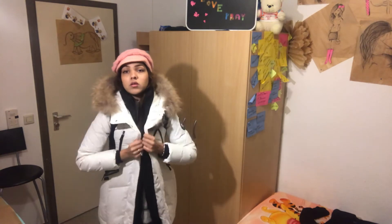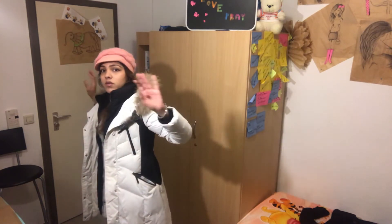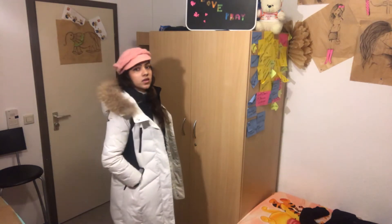Moving on to the next features: it has nice side pockets with a zip. If you're not using them you can zip them up, otherwise you can always keep your hands inside to keep them warm.